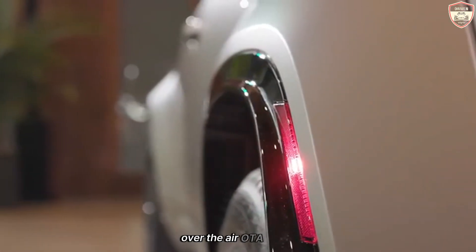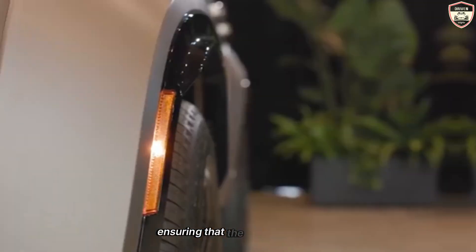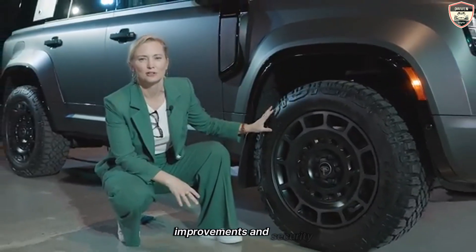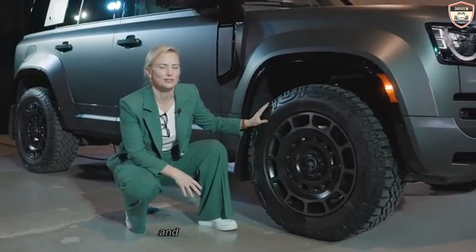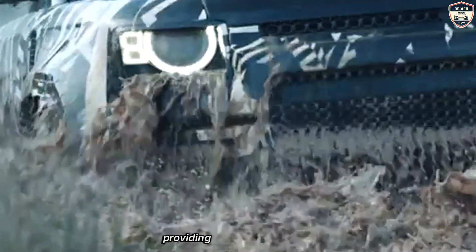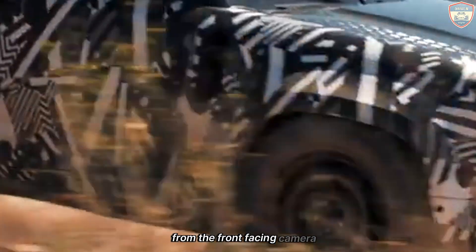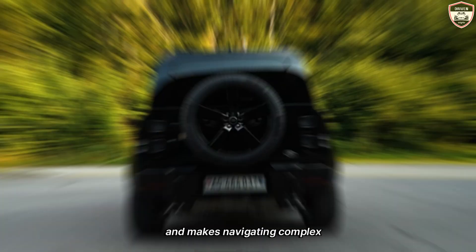The Defender Octa supports over-the-air (OTA) updates, ensuring that the vehicle's software remains up-to-date with the latest features, improvements, and security enhancements. This capability reduces the need for dealership visits and keeps the vehicle performing optimally. The vehicle's navigation system incorporates augmented reality, providing turn-by-turn directions superimposed onto a live video feed from the front-facing camera. This feature enhances situational awareness and makes navigating complex intersections easier.